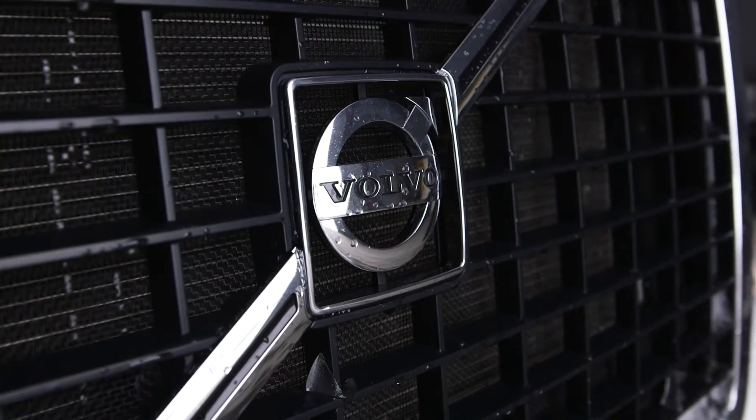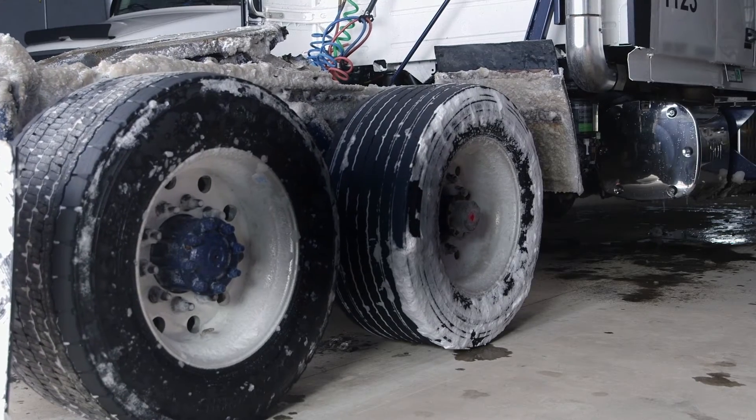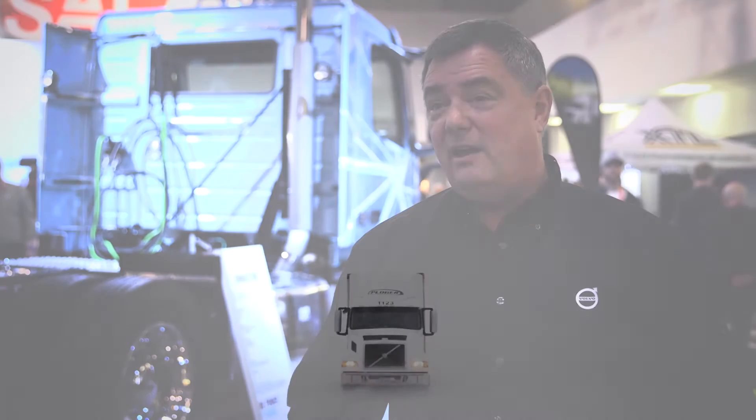The new system — the tests we've done — it's working phenomenally in all applications. We continue to work with the provincial and federal government and the MTO to get the 6x2 recognized as a viable option for our transportation in Canada.